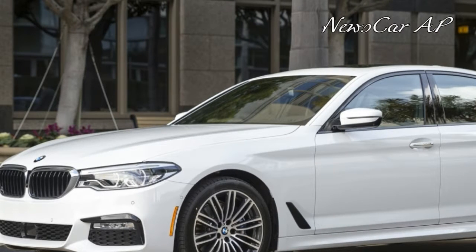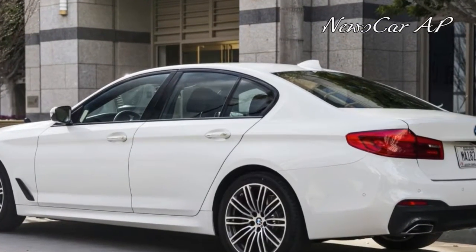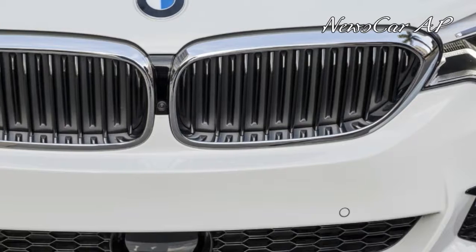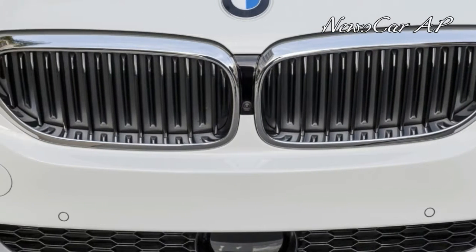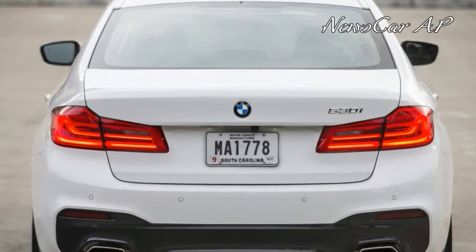BMW didn't make this 7th generation 5 series any larger than the model it replaces. It's also up to 137 lbs lighter than the 6th generation car, thanks to the use of magnesium and aluminum in the structure.